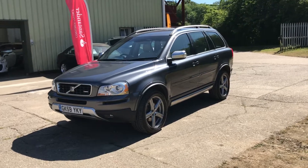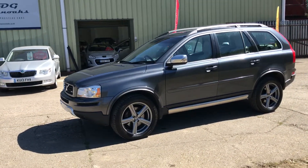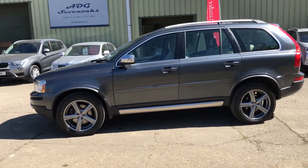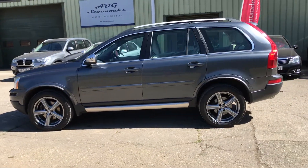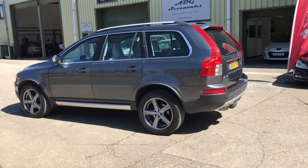The car features 19-inch alloy wheels, aluminium roof rails and aluminium mirror backs, automatic Xenon headlights with wash, and rear parking sensors.